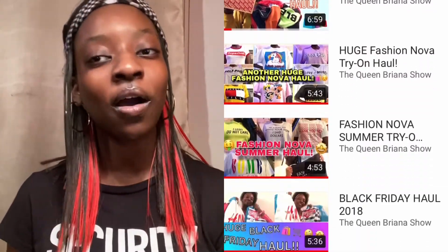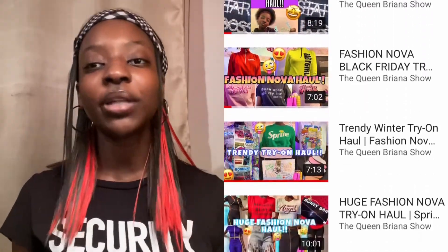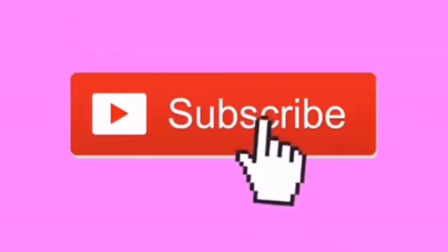Make sure you check out the rest of my hauls — I have like 12 haul videos on my channel, most of them from Fashion Nova, and there's a whole playlist you can check out. Give this video a thumbs up, let's get it to 15 thumbs up, comment down below, and subscribe — we are on the road to 300 subscribers! Follow me on all my social medias, join the Queen Brie gang, and thank you so much for watching. I'll see you in the next video, bye!